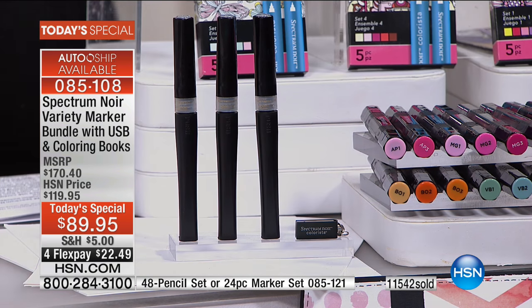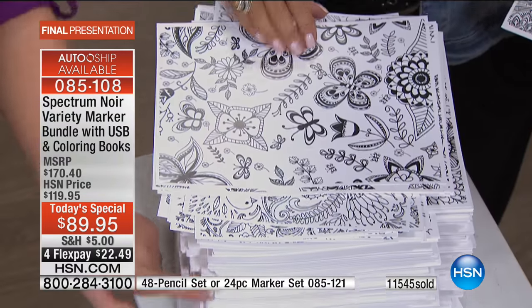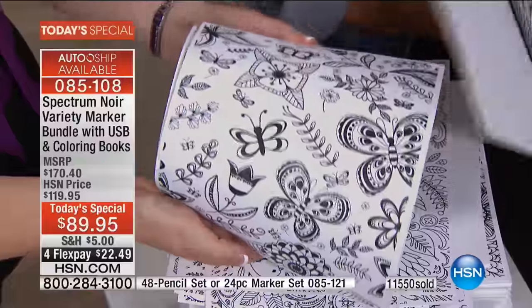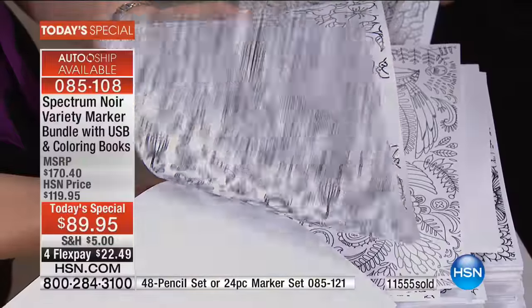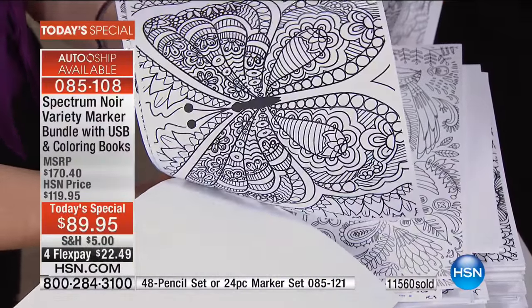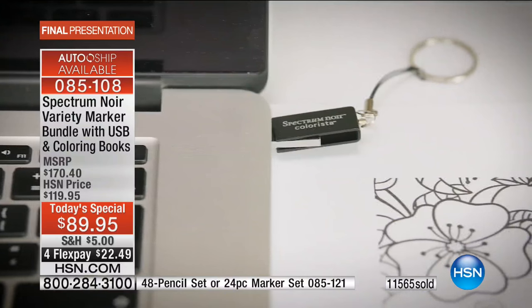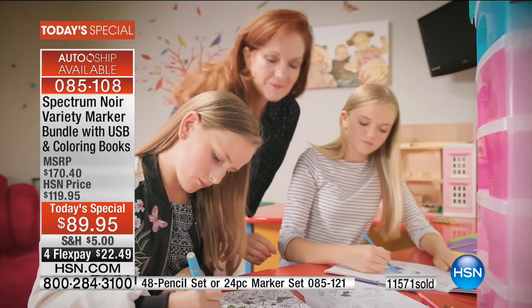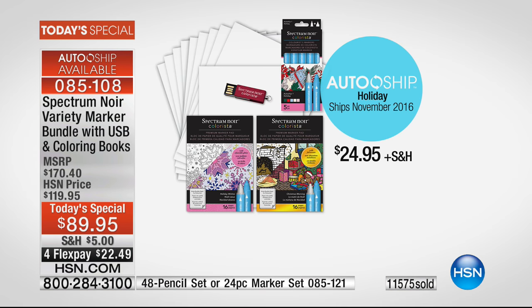Let me show you the USB. If you were to print out just one of everything, this is what you'd get - 750 images, like how many coloring books is that? And these have been designed by our in-house team of artists for people to use in a craft capacity, with larger open spaces for beautiful blending. So many beautiful images are available on that USB stick. If you're doing auto ship, you get a new USB stick with future shipments, new color pads, and more Colorista markers, all for $24.95.